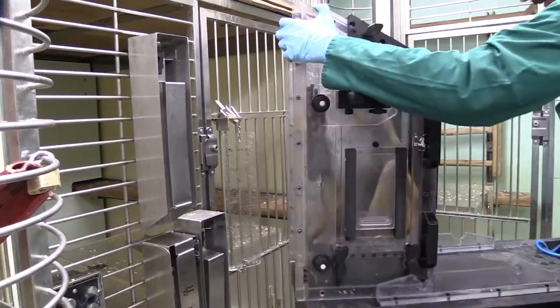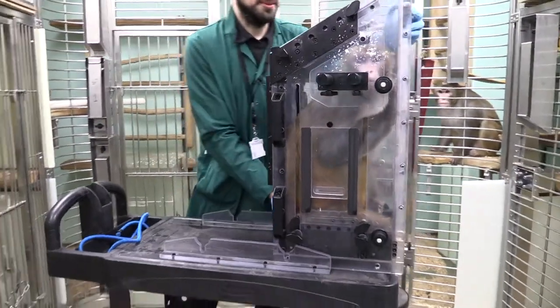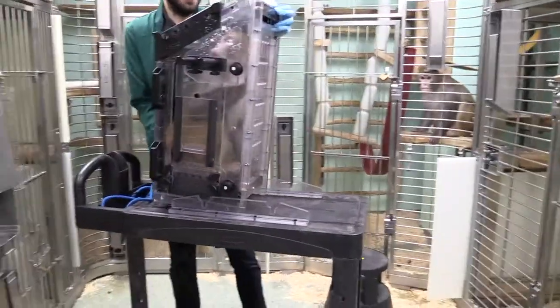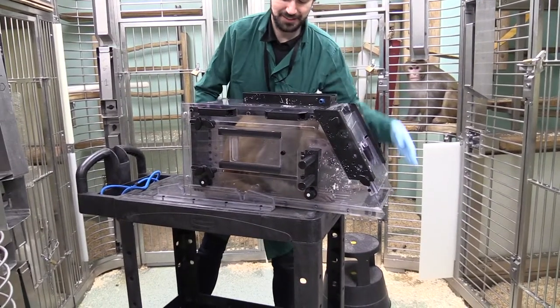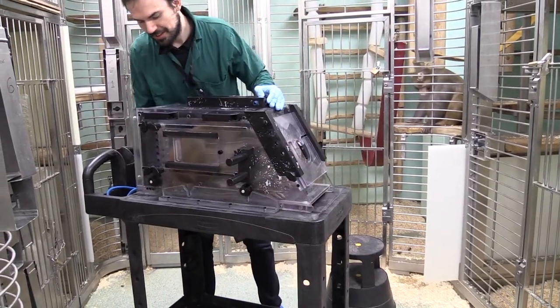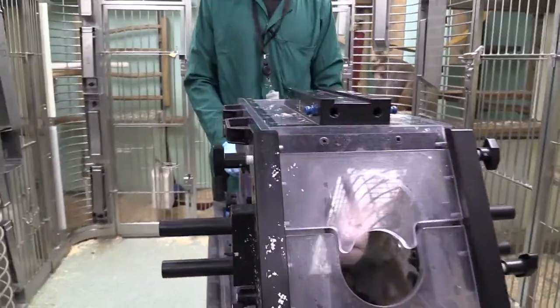All right. Now we'll turn him horizontally. Usually monkeys are happy either way. Now we go downstairs for the scanner.